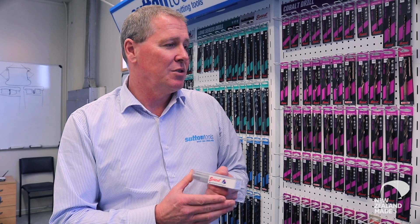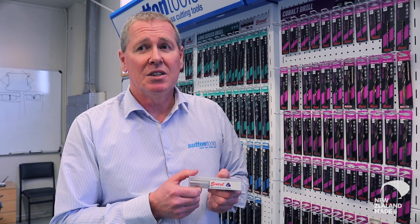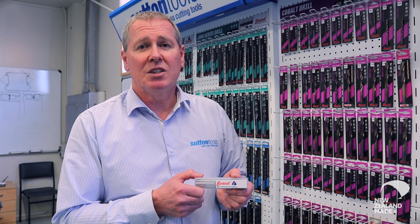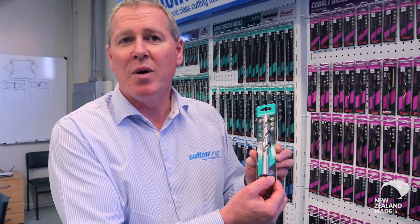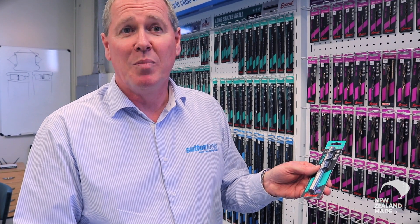Cutting tools and manufacturing of drills is what this plant is about. We hold market leading positions in Thailand, in Malaysia, and in Singapore. They know that when they buy a product that has our brand on it, that has the Buy New Zealand Made brand on it, they can trust it. We don't bank on it, but being New Zealand Made is something that our customers factor into their buying decision. They take it seriously.